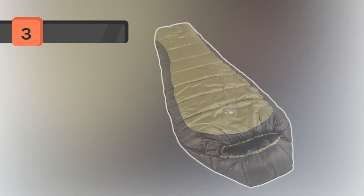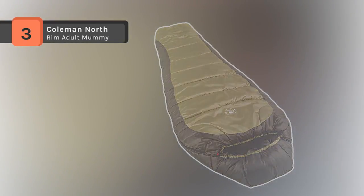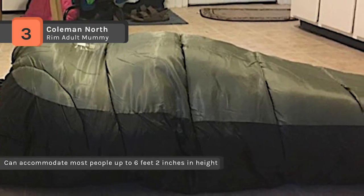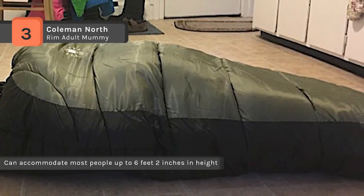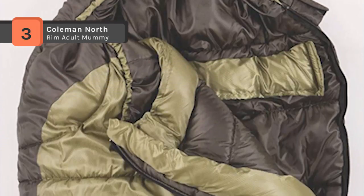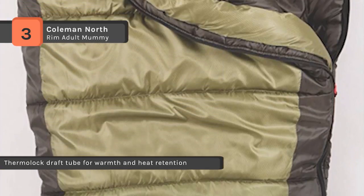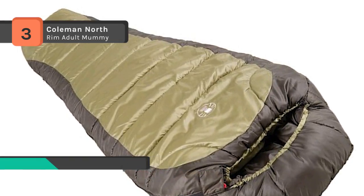The Coleman North Rim Adult Mummy Sleeping Bag keeps you warm even in temperatures as low as 0 degrees Fahrenheit. It features a mummy-style design with a box-shaped foot for extra wiggle room. The ThermoLock draft tube helps prevent heat loss through the zipper. It offers a ripstop reinforced polyester cover that resists tearing and a patented zip plow zipper system that plows fabric away from the zipper to prevent snags. It also includes a nylon cover with nylon liner, a stuff sack, fits heights up to 6 foot 2 inches, and is machine washable.